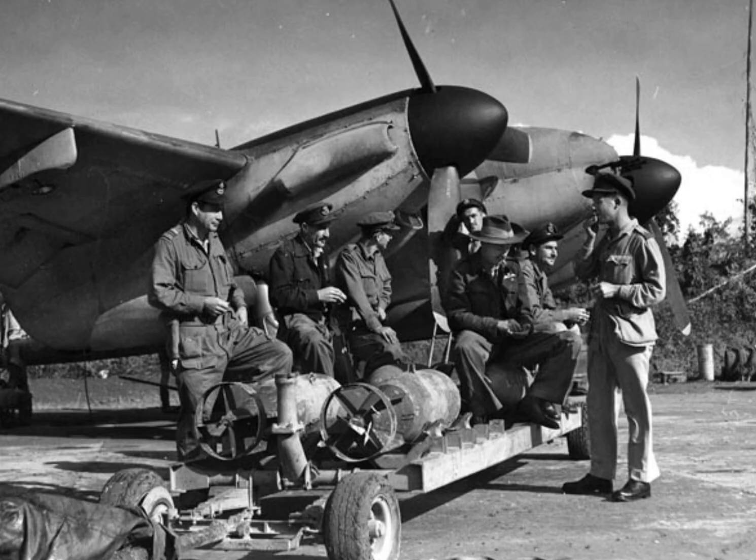The Mosquito became legendary — the Wooden Wonder. It bombed the Gestapo in broad daylight, photographed Berlin, and outran the Luftwaffe for six long years. De Havilland designed it brilliantly, but a single sergeant made it faster, deadlier, and smarter. Sometimes innovation doesn't come from design offices. It comes from a workshop — from someone who knows a machine so well they dare to ask: what if we could push it just a little more?